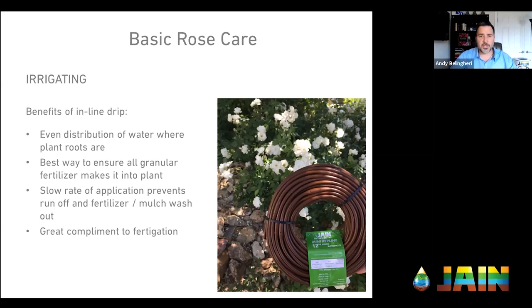The other benefit of this is it is a slower application rate, as opposed to shrubbers or bubblers putting out high volumes of water. By slowing it down and using drip irrigation, I can prevent fertilizer washout and mulch washout. This drip irrigation is a great complement to fertigation — we'll talk about granular fertilizer, liquid fertilizer, and fertigation here in a minute.